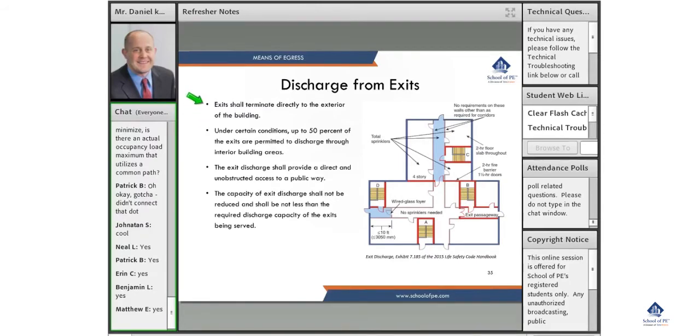Exit discharge. Exits shall terminate directly to the exterior of the building. Under certain conditions, up to 50% of the exits are permitted to discharge through the interior areas of the building. Exit discharge shall provide a direct and unobstructed access to the public way, and the capacity of exit discharge shall not be reduced and shall not be less than the required discharge capacity of the exits being served.